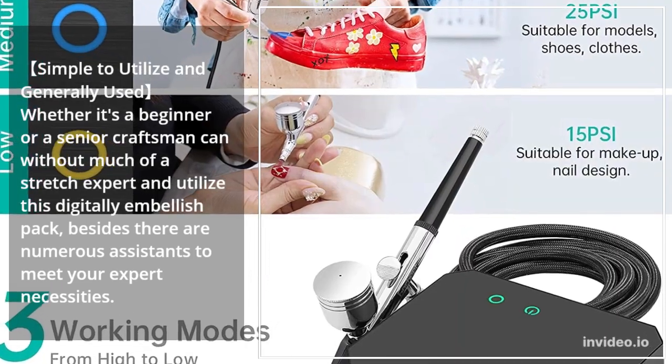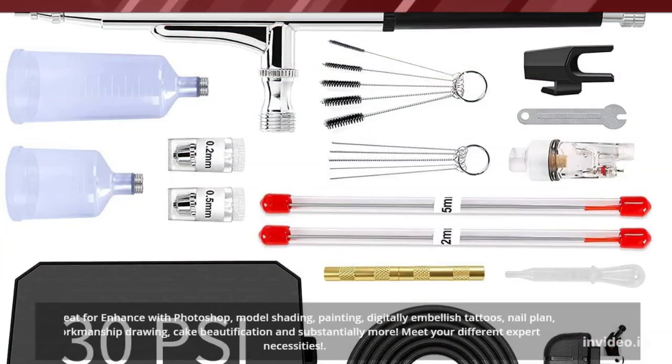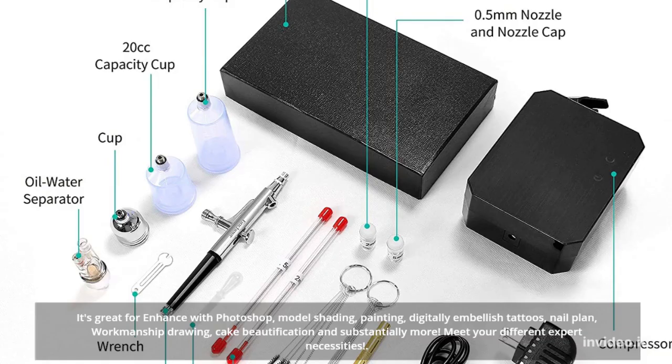Besides, there are numerous accessories to meet your expert necessities. It's great for airbrush painting, model shading, painting, airbrush tattoos, nail plan, workmanship drawing, cake beautification, and substantially more.